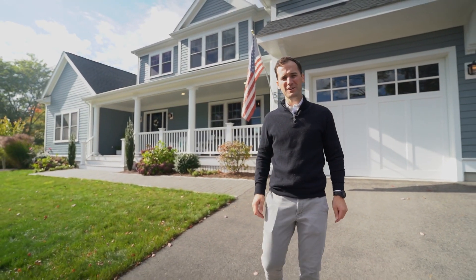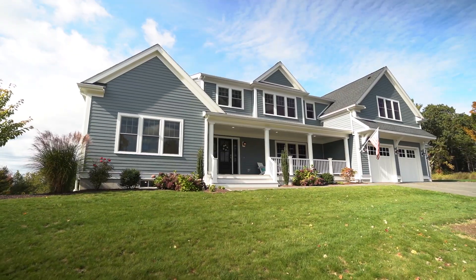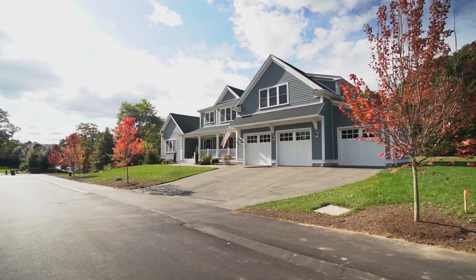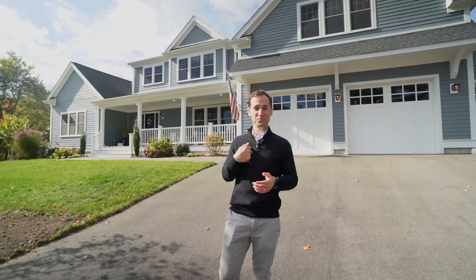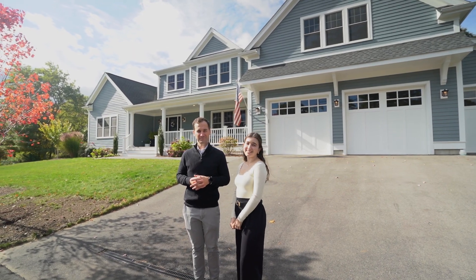Surrounded by shops and restaurants, this location in Canton doesn't get much better. And the fact that this home is turnkey is the cherry on top. I'm Jonathan Russell. I'm Emily Cavuto. This is 5 Bullens Way — reach out for details.